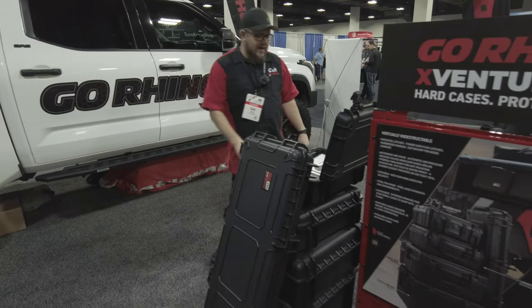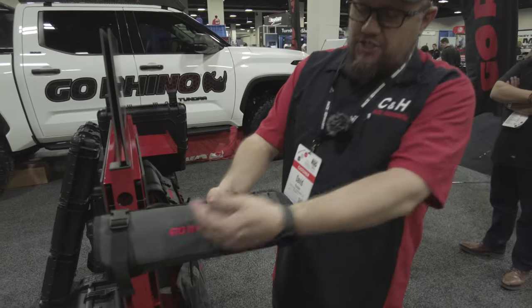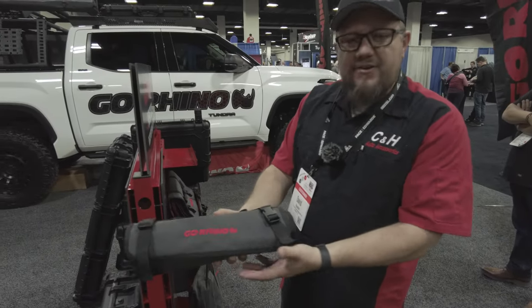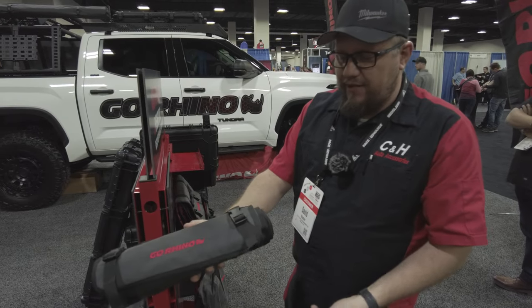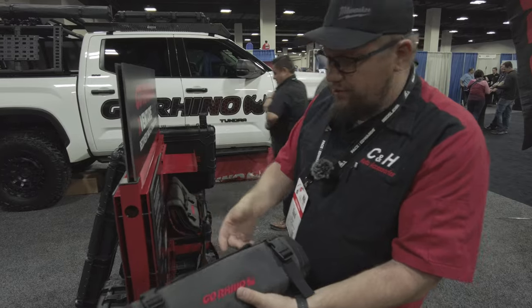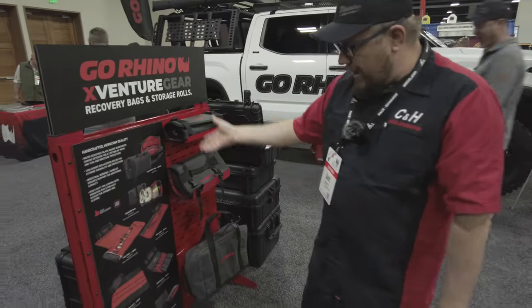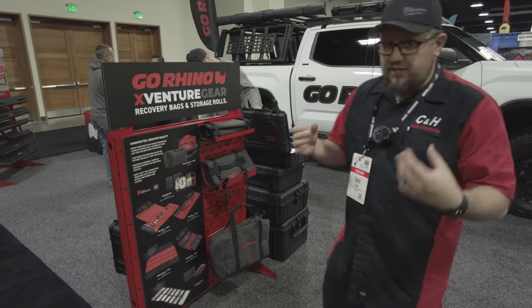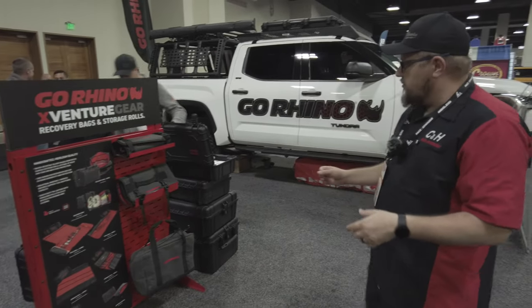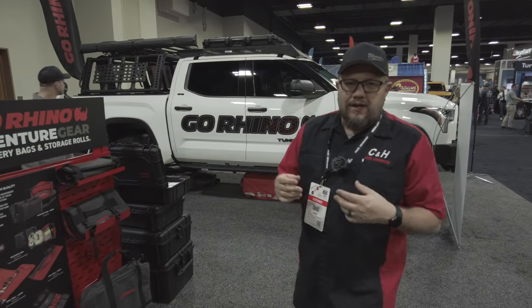Now that they've got the adventure gear coming out — the Pelican-style cases with foam — look at this tool roll, guys. That'll fit in any Jeep, truck, whatever. You can take your stuff, it's organized, throw it underneath your seat, or throw it in your wife's car — some basic tools. Any of this stuff we can get for you, just give us a call and talk to anybody at the store. We can get you the stuff from Go Rhino and upfit you the right way.